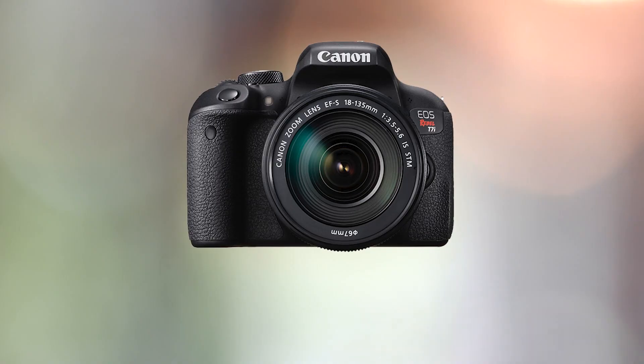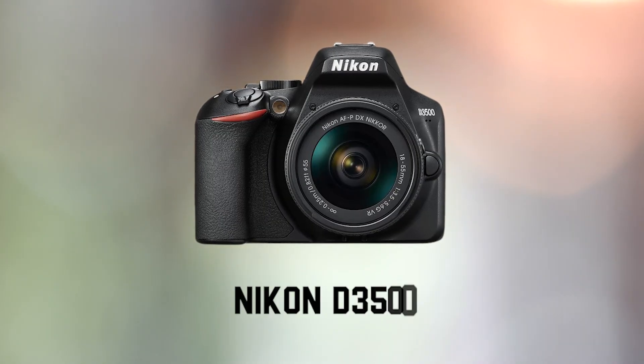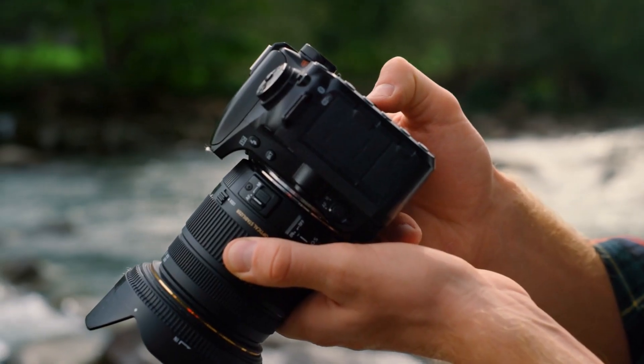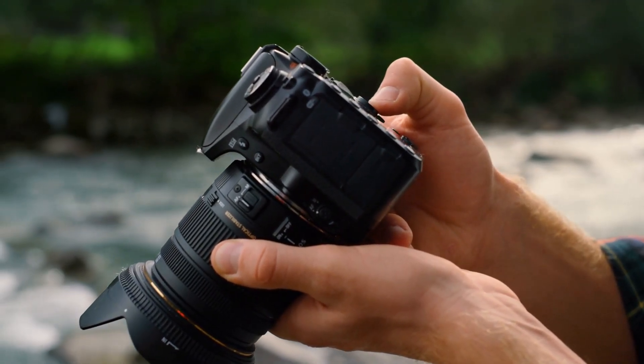Options in this category include the Canon T7i, the Nikon D3500, and the Sony Alpha A6000 series. These all provide really reliable performance and a really good user interface. So that's our first option for today — DSLR entry-level cameras.